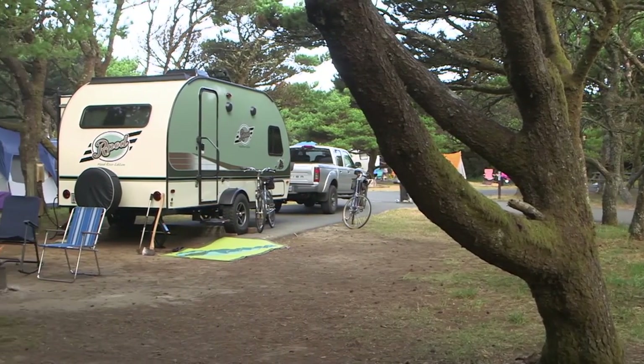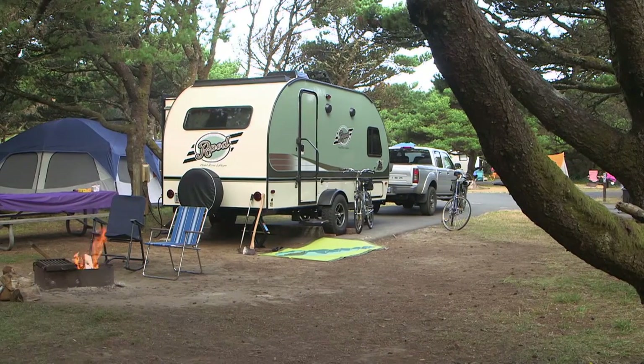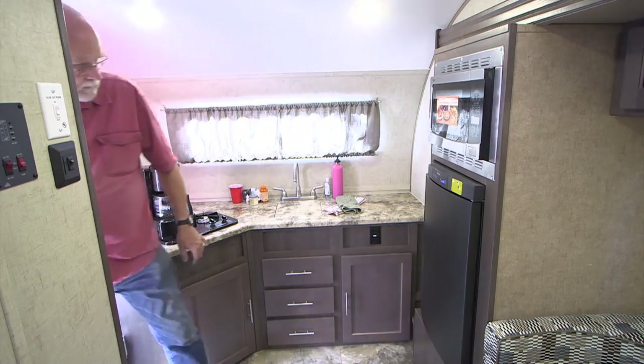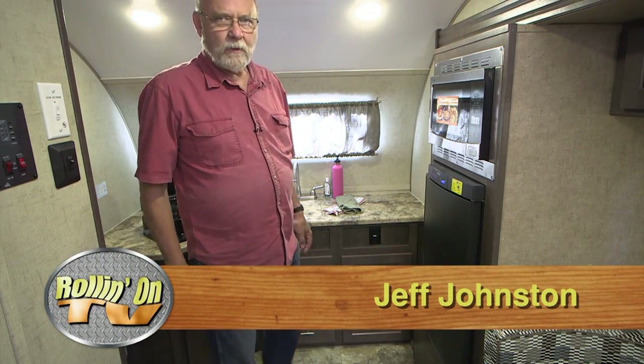Welcome back to Rolling On TV. Let's continue our look at the Forest River R-Pod trailer, one of the most popular lightweight trailers on the market today. These little R-Pods have been pretty well known for having a tremendous amount of space and functionality on the inside. They've done a good job of designing things.